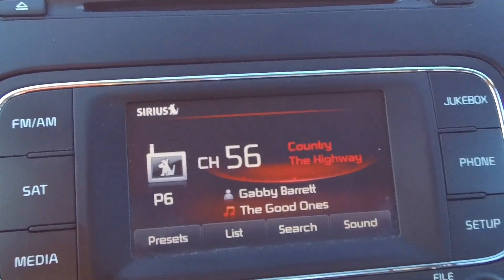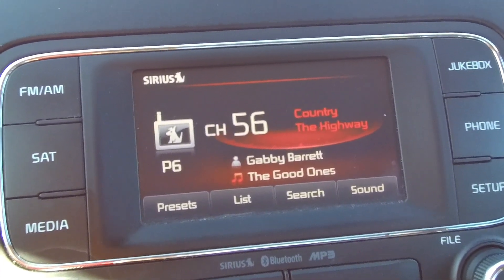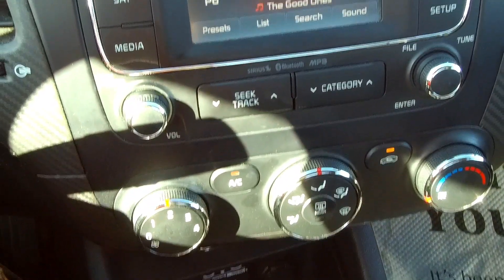Moving over here, you've got a really nice stereo system — AM/FM stereo, satellite radio, Bluetooth streaming, and a CD player that can play MP3 CDs. Lots of options there.